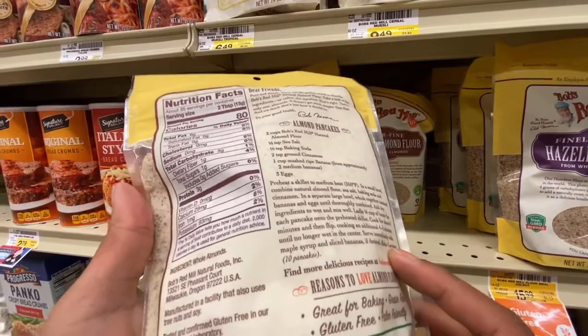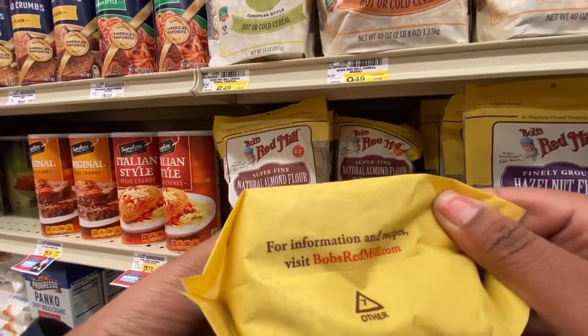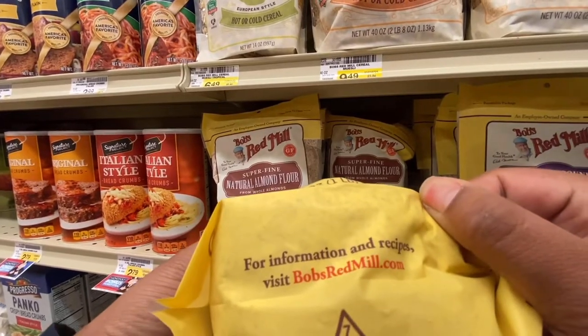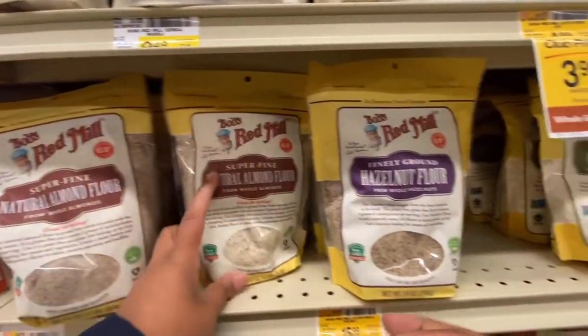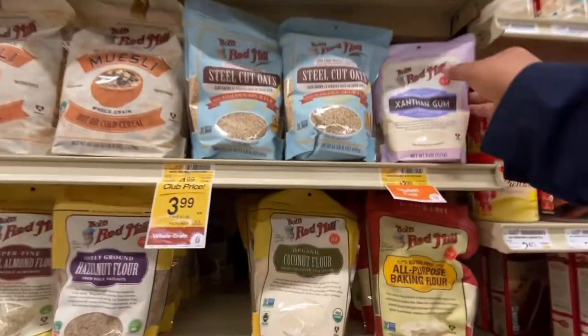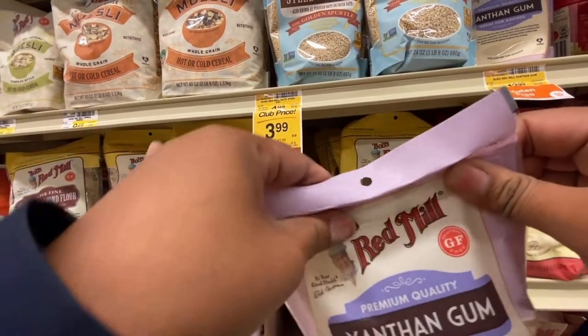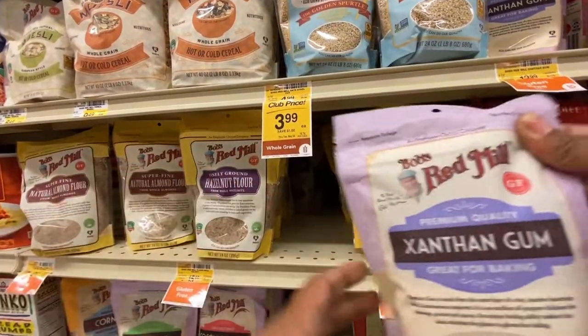I'm thinking, like, what would you use almond flour for? Like bread or cookies, or can you use it for anything? Can you make tortillas out of it? I'm going to have to look that up because that's really interesting. I would love to know — there's so many possibilities in my head right now. Hello, welcome to Fox City ASMR.